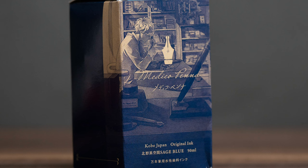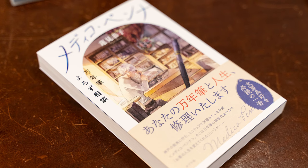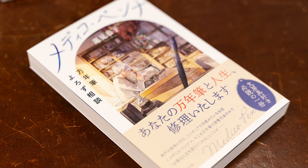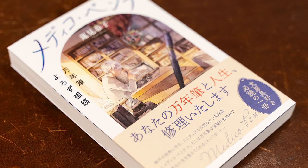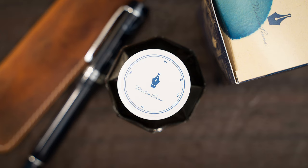You can see here that the box art on this one matches up with the cover art on this book — which I didn't buy, unfortunately, since I don't read Japanese. But it's called Medico Penna, Fountain Pen Consultation. It's a novel woven around a fountain pen nib adjuster in Kobe. The gentleman helping me in the shop described it as the story of this place, so of course I had to get the ink.